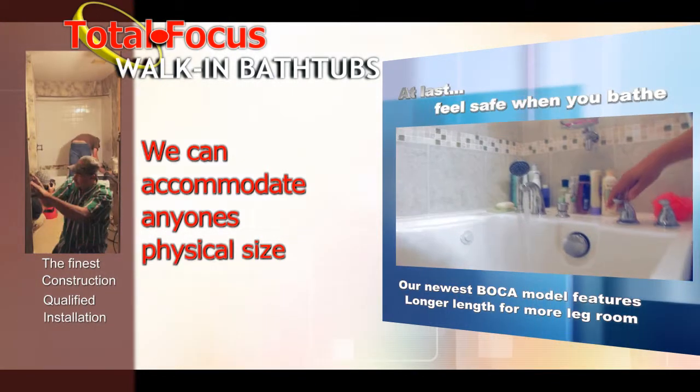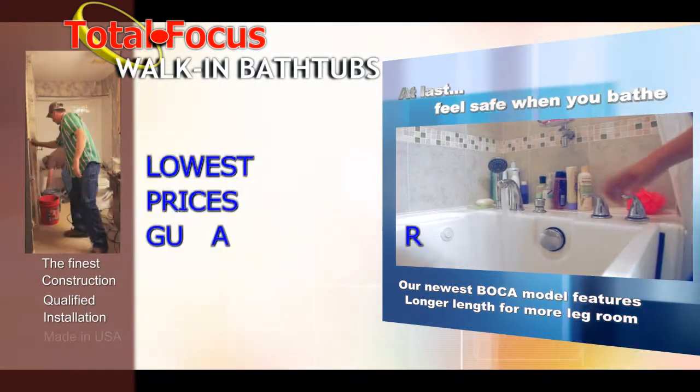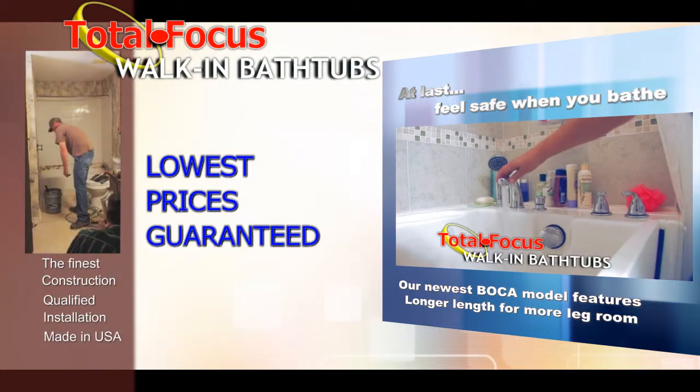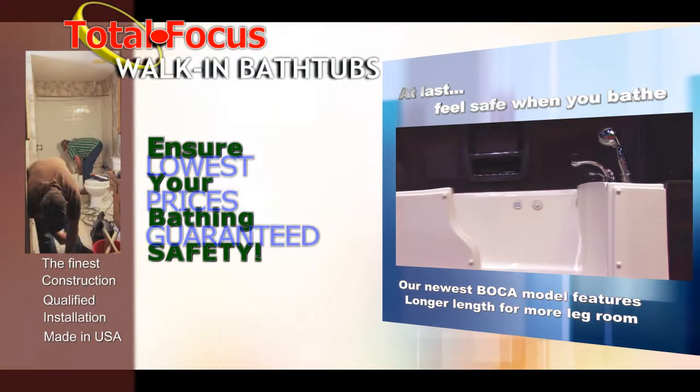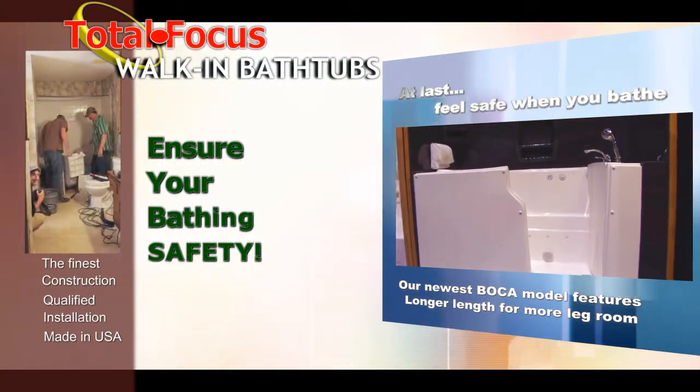Eliminate all your bathing problems. Stay in your own home longer. The newest Boca model comes with a lifetime warranty on the entire system, and all Walk-In Bathtubs by Total Focus come with the lowest price guaranteed.